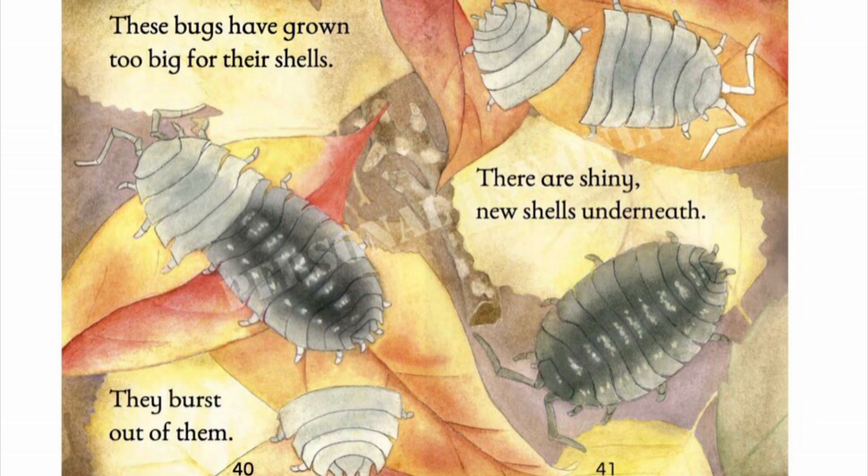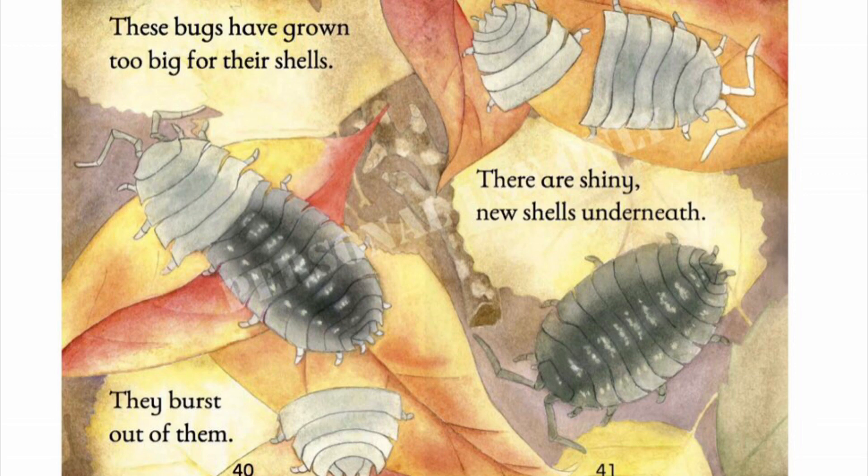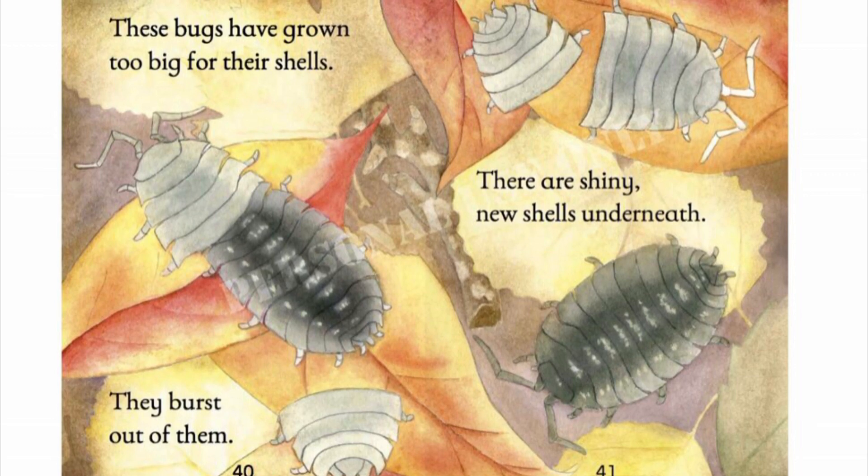These bugs have grown too big for their shells. They burst out of them. There are shiny new shells underneath.